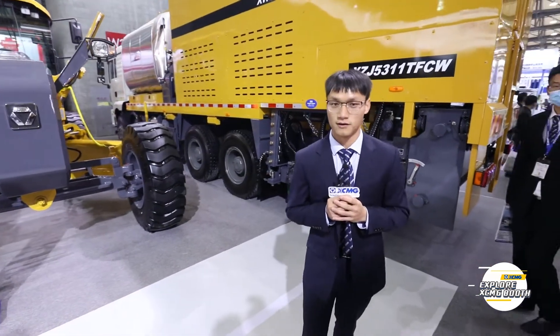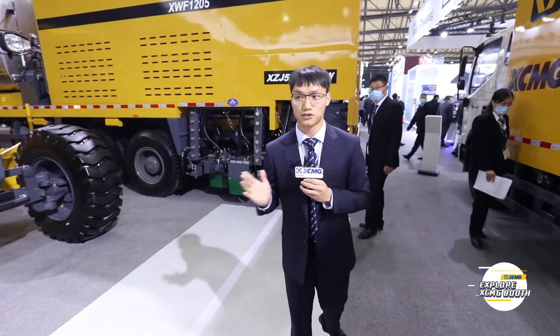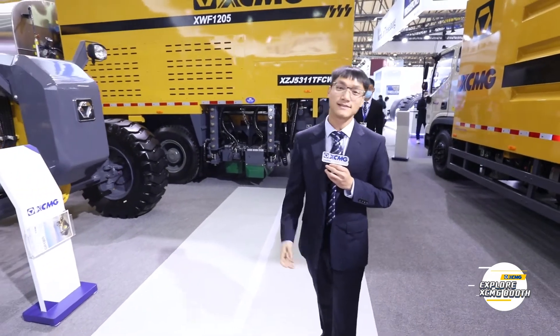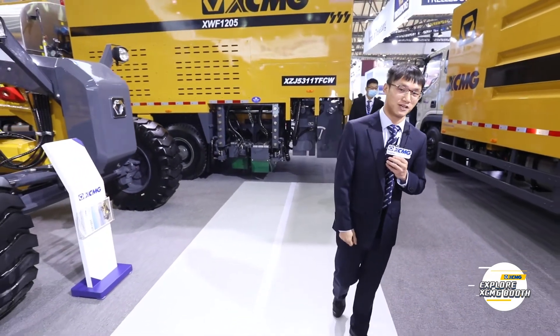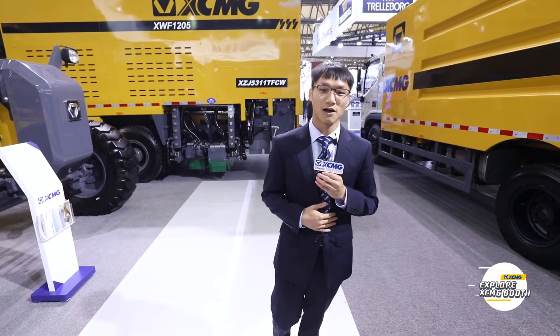Apart from those two machines I have shared with you, XCMG Maintenance also offers you more options, such as mixing plant. This is the story between me and XCMG. Let's wait to see my growth in XCMG. Next, let's welcome our colleague for her introduction.